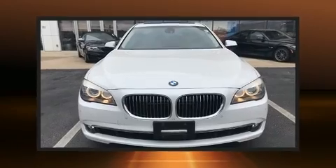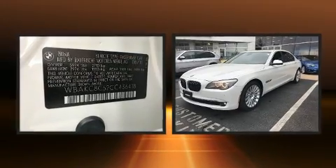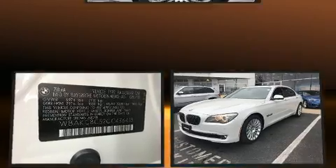This 4-door, 5-passenger sedan still has fewer than 70,000 miles. It features all-wheel drive versatility, an automatic transmission, and a powerful 8-cylinder engine.